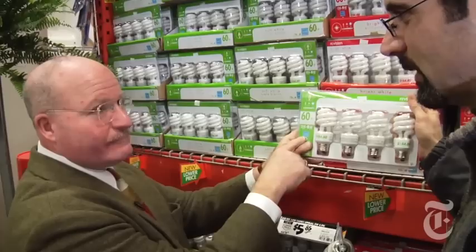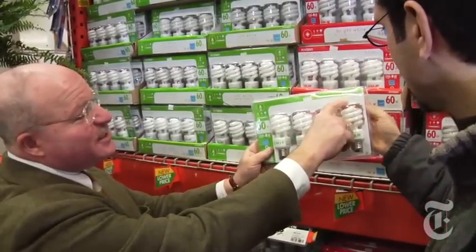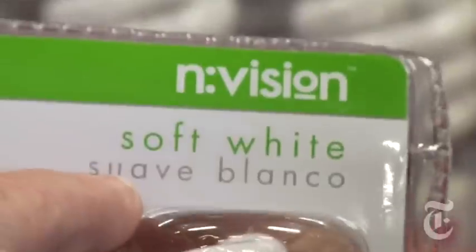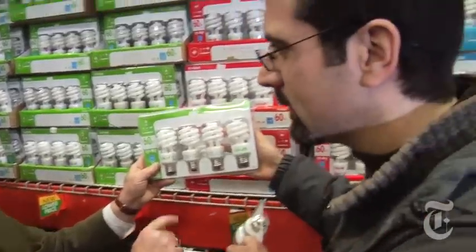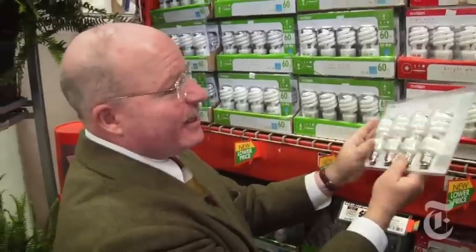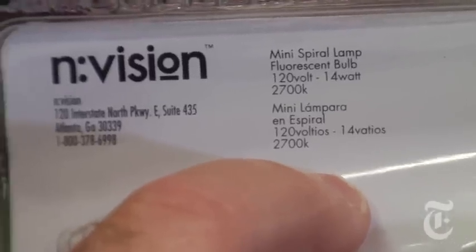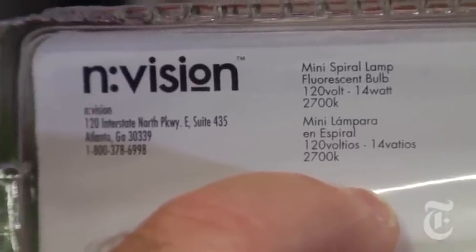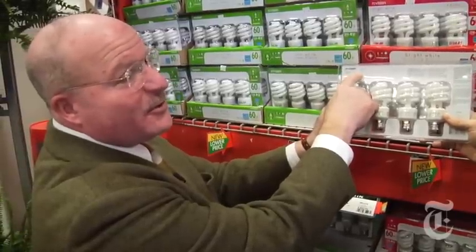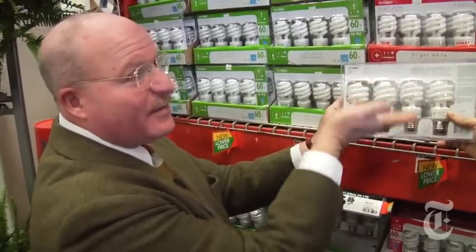But the color is going to be awful, isn't it, Bob? It really shouldn't be, no. They've made huge steps. In fact, most of them are labeling it these days — it says soft white. And that will be a much yellower, softer color that people are really used to in incandescent. There's a simple, foolproof way to tell what you're getting, and that is the Kelvin number. If you see 2700 to 3000K, it's going to be a soft white color. Anything from 3500K to 6500K is more of a white light — it even gets bluer as you move up that number.